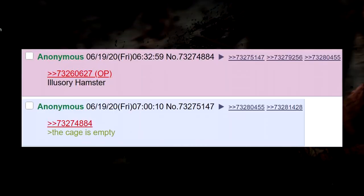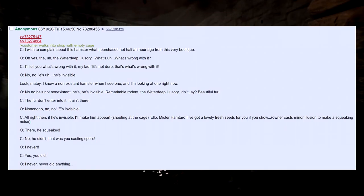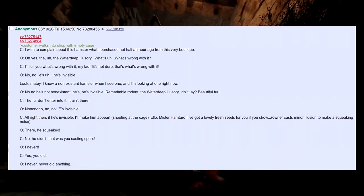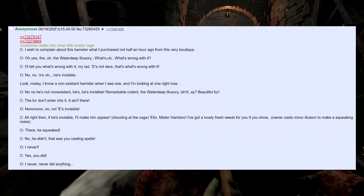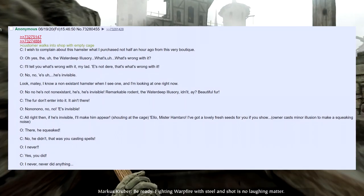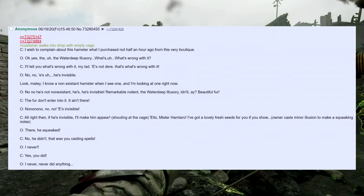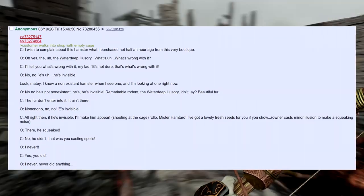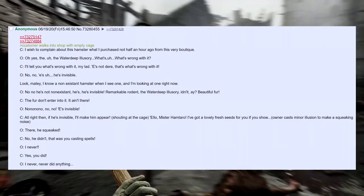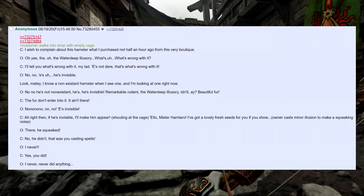Illusory hamster — the cage is empty. A customer walks into the shop with an empty cage: 'I wish to complain about this hamster I purchased not half an hour ago from this very boutique.' Owner: 'Oh yeah, the Waterdeep illusory — what's wrong with it?' Customer: 'I'll tell you what's wrong with it, my lad. He's not dead! That's what's wrong with it!' Owner: 'No, no — he's invisible.' Customer: 'Look, matey, I know a non-existent hamster when I see one, and I'm not looking at one right now.' Owner: 'No, he's not non-existent — he's invisible. Remarkable bird, the Waterdeep illusory, isn't it? Beautiful fur.'